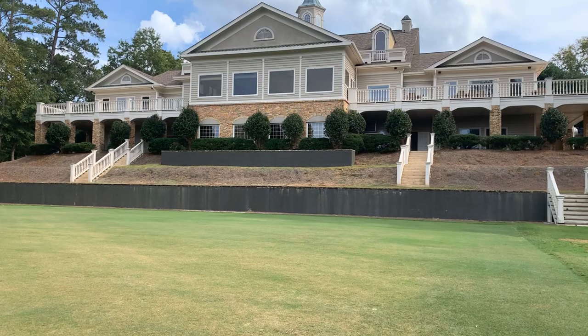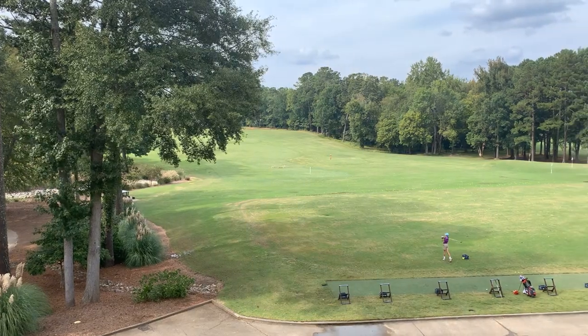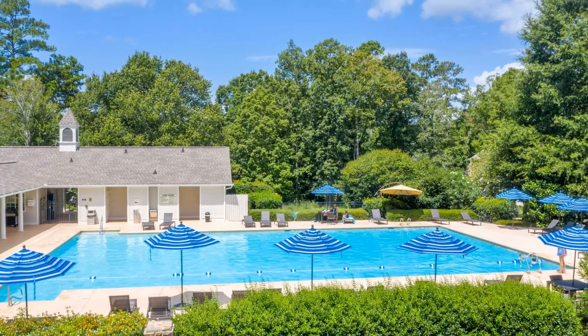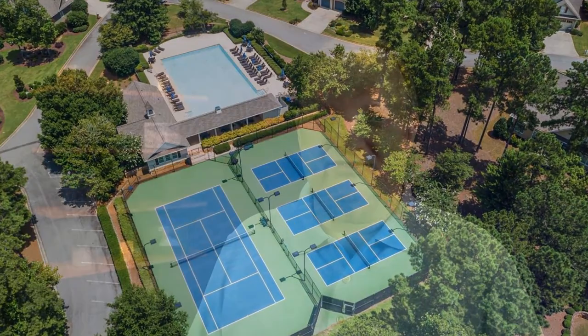Harbor Club's 15,000 square foot clubhouse overlooks the croquet courts and golf practice facilities, where members can enjoy fine dining, casual lunches, snacks at the lounge, and more. For the warmer months, enjoy the community junior Olympic-sized pool, lighted tennis courts, and pickleball courts with poolside cafe.